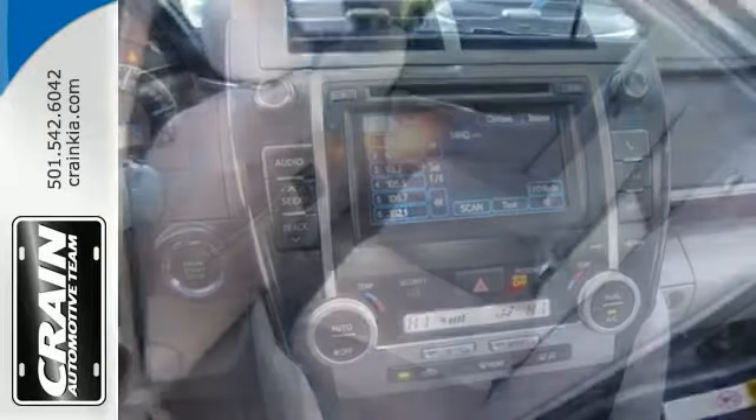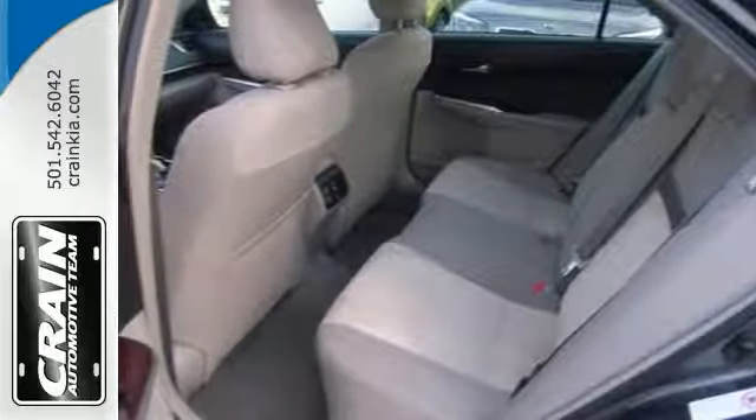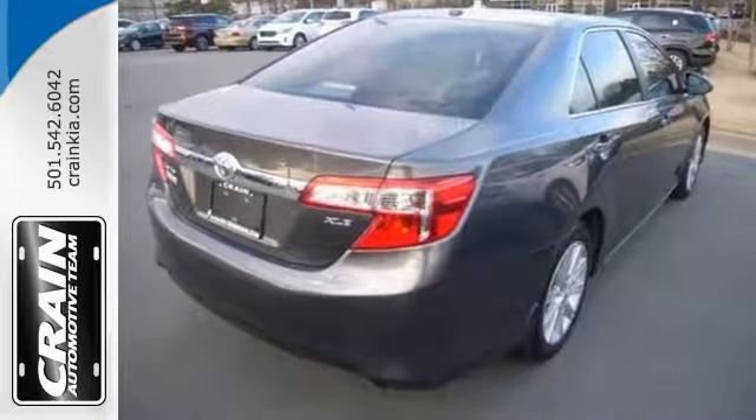The Toyota factory warranty will protect you even after the purchase. Come in and take it for a test drive.